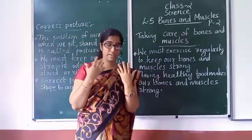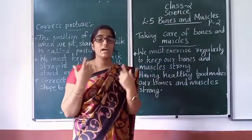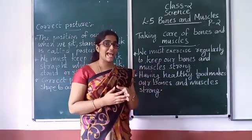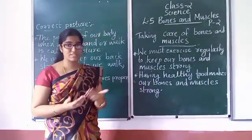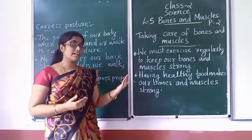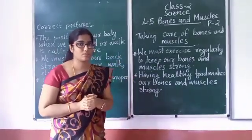We can run. Running, playing, and yoga — all these activities help us. We must exercise regularly to keep our bones and muscles strong.